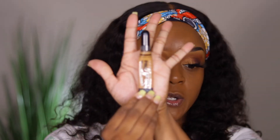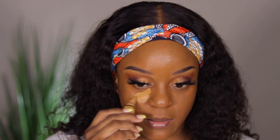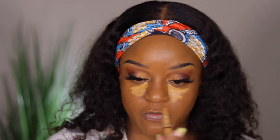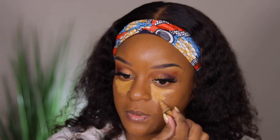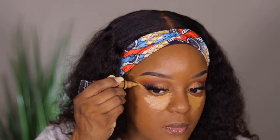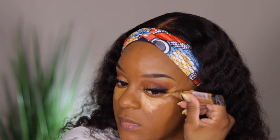Keeping in the lightweight family, I'm going to use my LA Girl Pro Concealer today. Because it's a lightweight foundation, I don't want to do a heavy concealer — just keep it light. I saw a video where a young lady showed me how to properly place concealer, so I need to go back and make sure I'm doing it right.